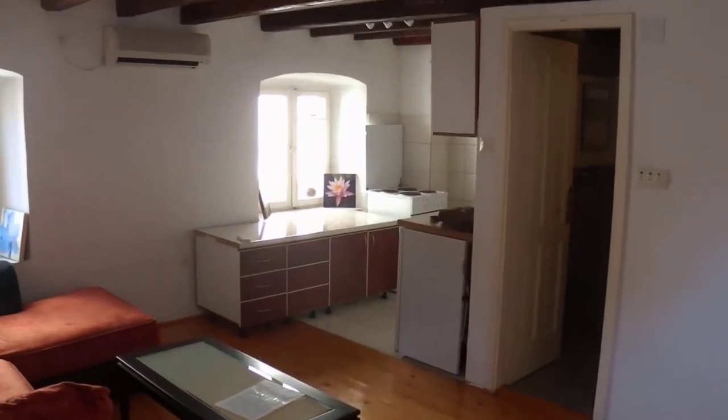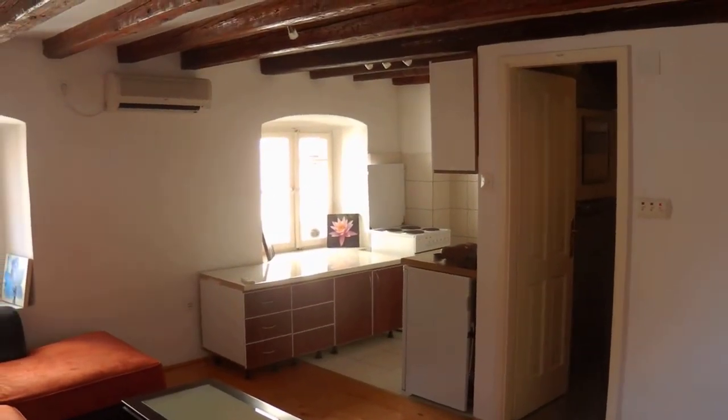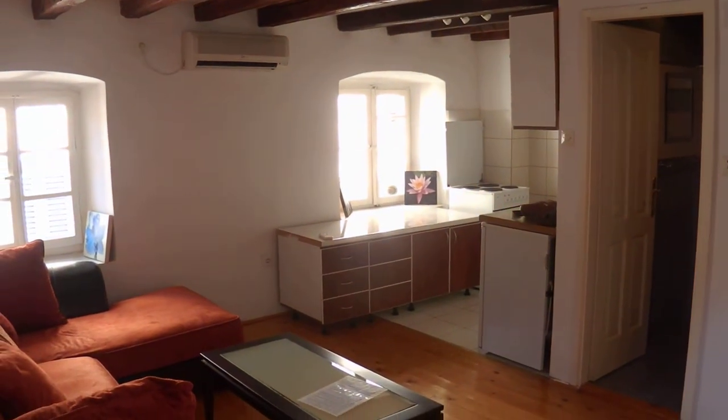This is an NT Realty presentation for this one bedroom in the loft with these lovely exposed beams. I'm Peter at NT Realty.me. If you'd like more information, please feel free to contact me. Thank you for watching.